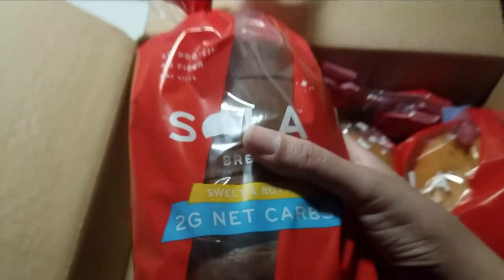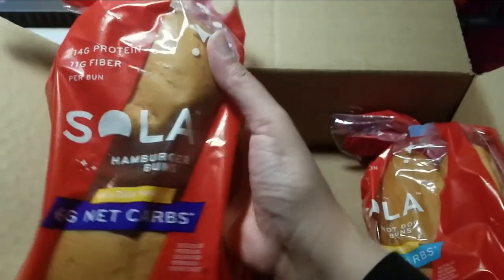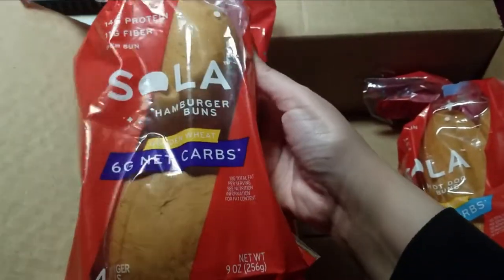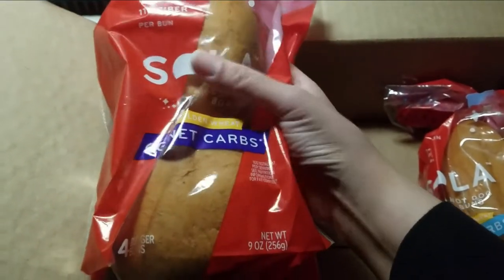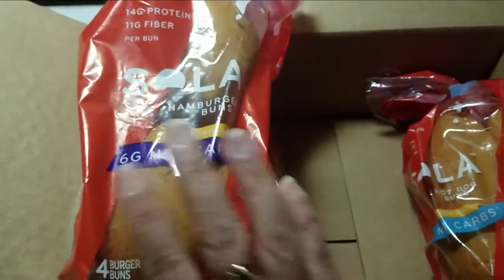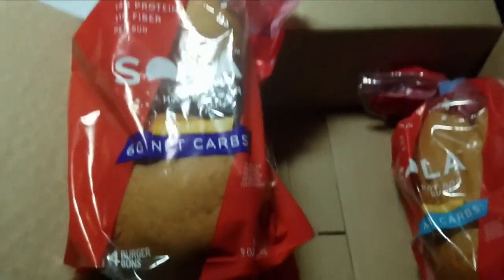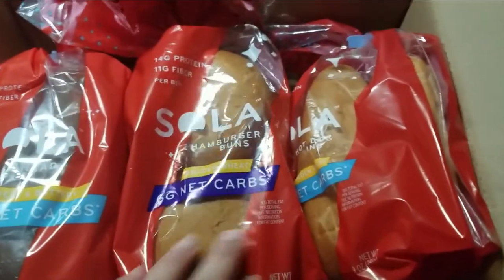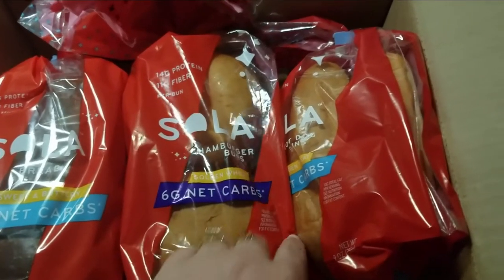One slice is two net carbs. I also got hamburger buns — I've been eating hamburgers on lettuce wraps or low carb tortillas and haven't had buns for a while. The buns are 14 grams of protein, 11 grams of fiber, and six net carbs each. So just be careful when you eat them because you are on keto. I split them up with some extra fat. If you are counting your macros, make sure you account for those six net carbs.